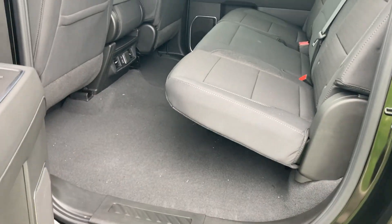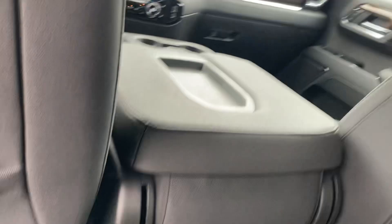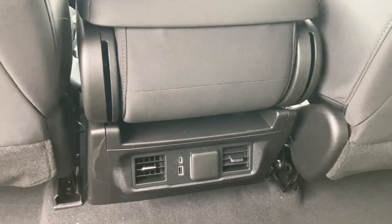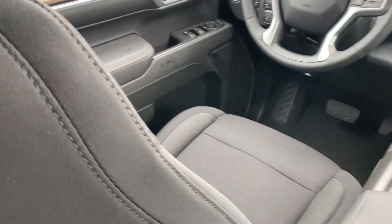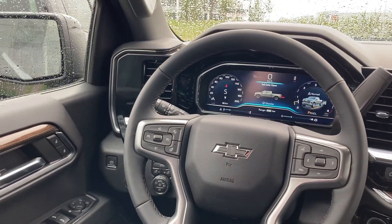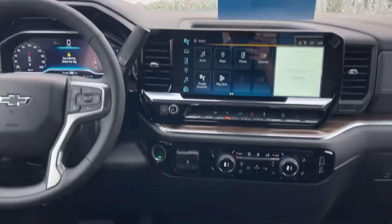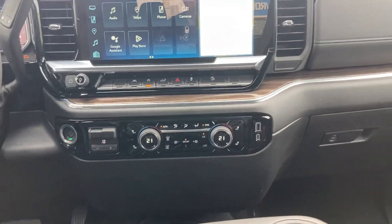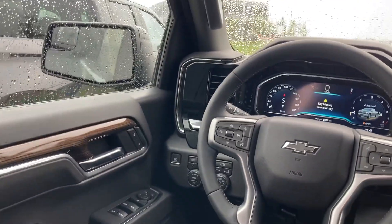Lots of space in the rear seat — mats aren't in yet, but will be. Rear heat and some charging ports as well. Heated cloth seats. Steering wheel. New infotainment screens. Auto track four-wheel drive. Lots of other good stuff.